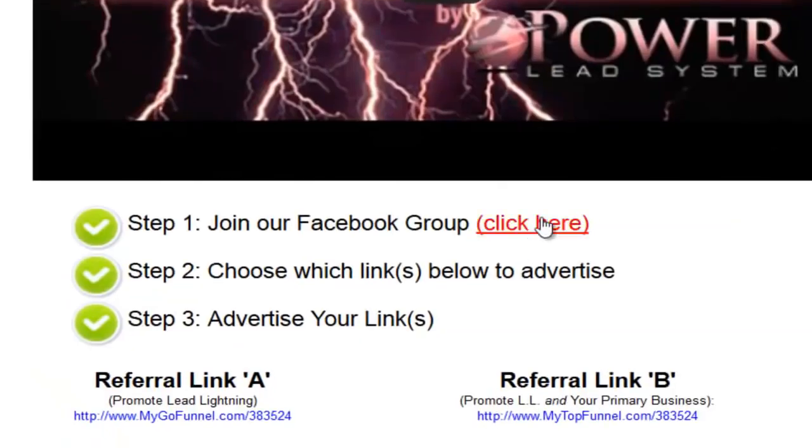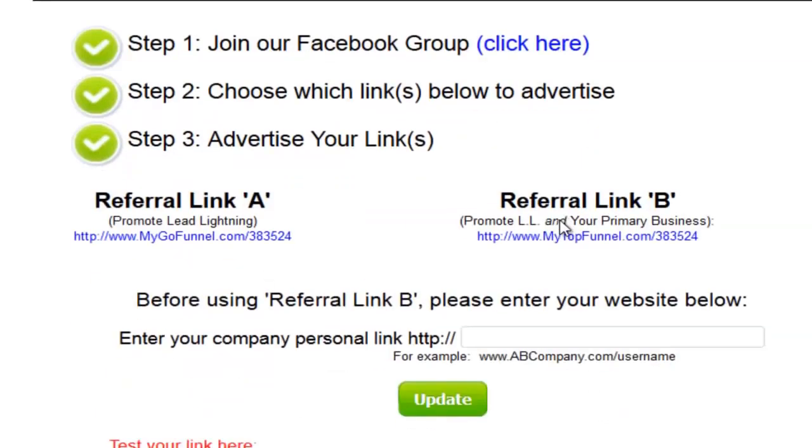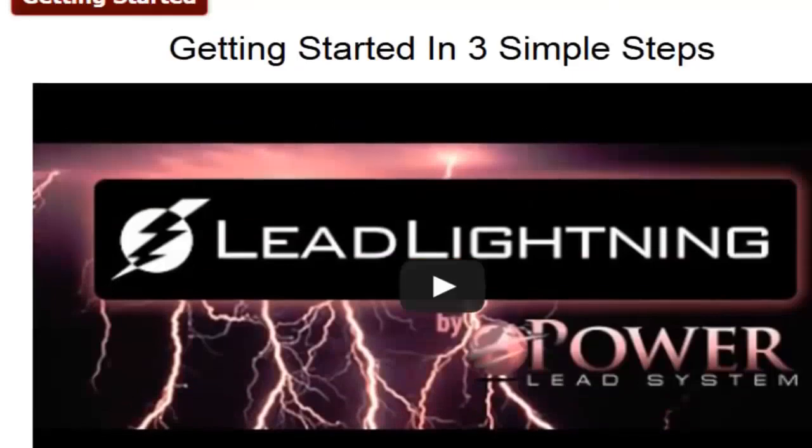You're going to be able to join our Facebook group where you can ask questions and meet other members. We're going to give you the links to advertise and show you how to advertise those links.